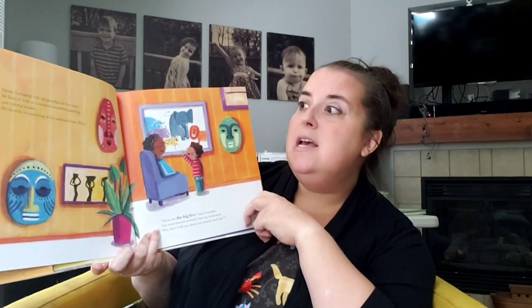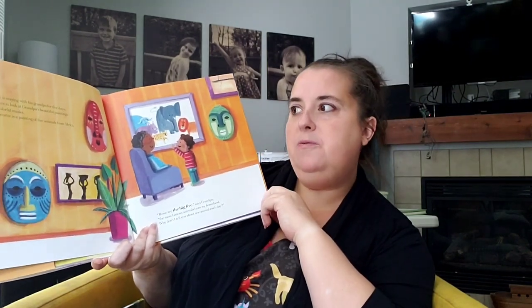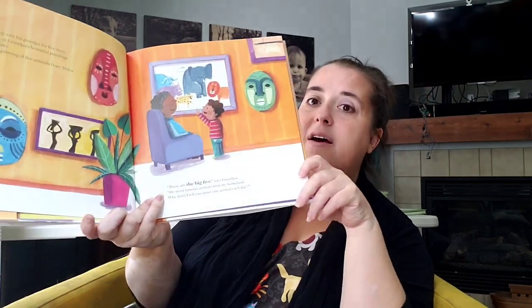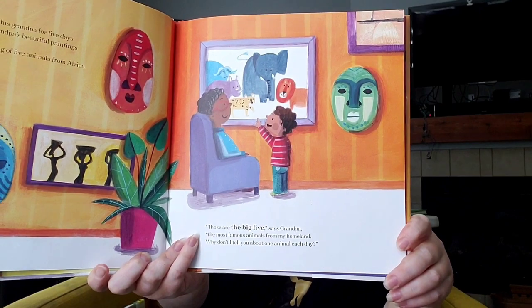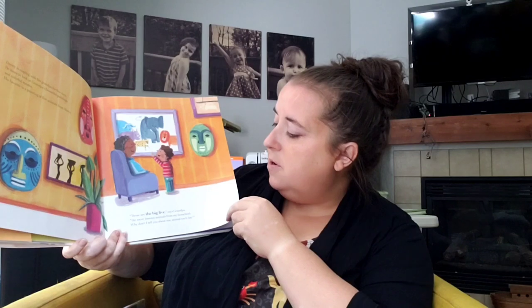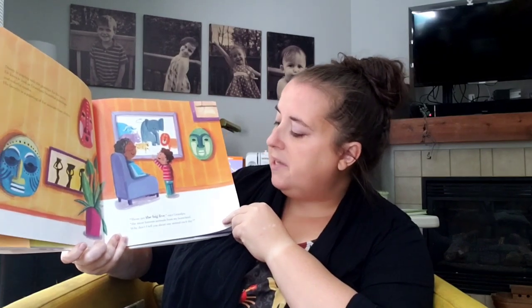Danny is staying with his grandpa for five days. He loves to look at grandpa's beautiful paintings and colorful masks. His favorite is a painting of five animals from Africa. Those are the big five, said grandpa — the most famous animals from my homeland. Why don't I tell you about one animal each day? Do you remember how many days he was going to stay there? Five! How many fingers do you have on one hand? One, two, three, four, five.